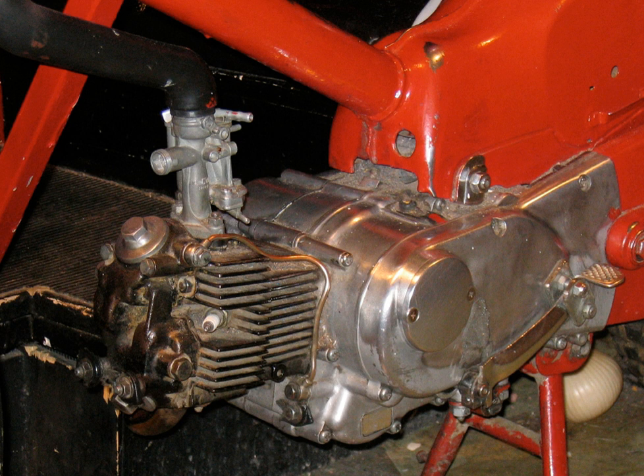Two-stroke engined motorcycles continue to be made in large numbers, but mostly off-road motocross, low-power mopeds, small scooters and step-through underbones where they still compete strongly with four-strokes, including the highest selling motorcycle of all time, the 50cc Honda Super Cub. The major markets of two-stroke motorcycles are in dirt bikes and developing nations.